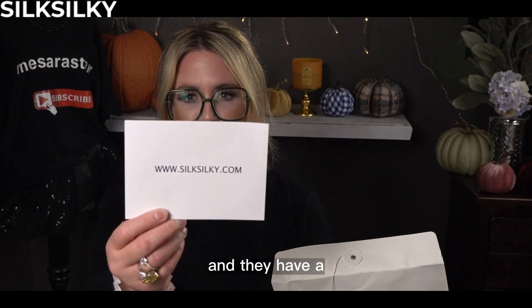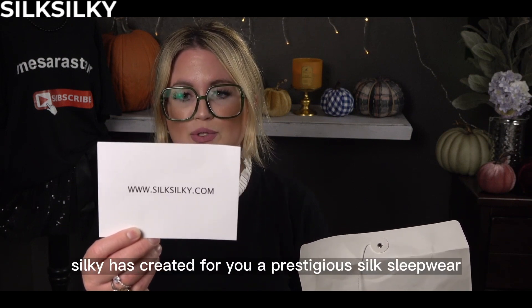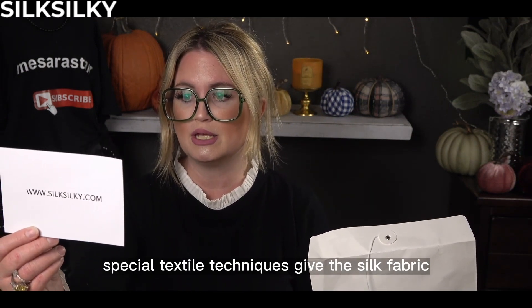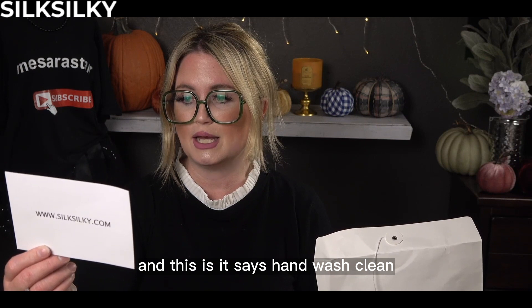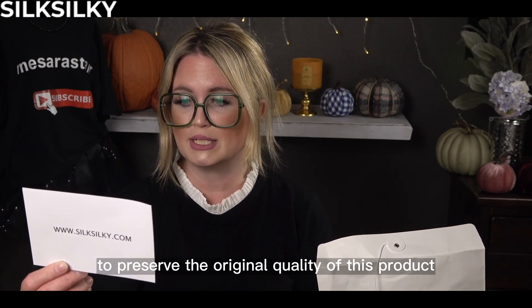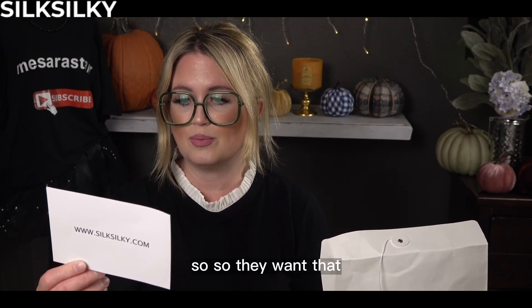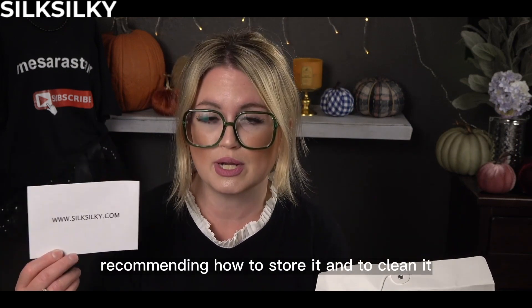They also sent a card with their website and guarantee — a guarantee focused on silky life. Silk Silky has created for you a prestigious silk sleepwear — 100% mulberry silk — special textile techniques give the silk fabric a glossy and smooth tactility. It says hand wash, clean, and tells you how to take care of it: to preserve the original quality of this product, avoid exposure to extreme heat and damp, hand wash clean, and store preferably.